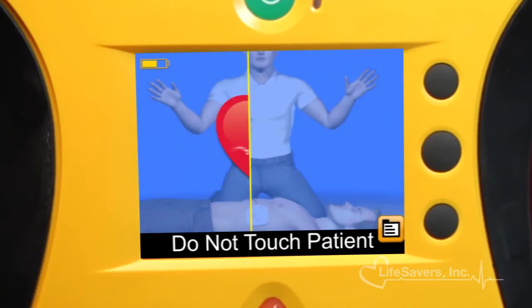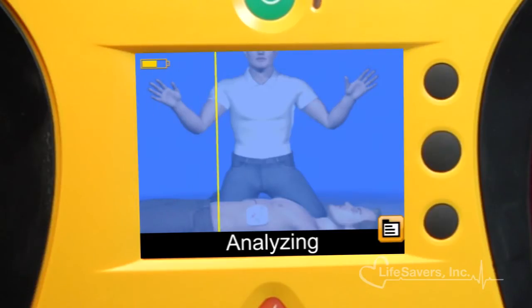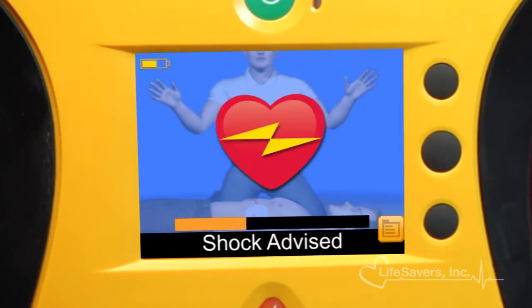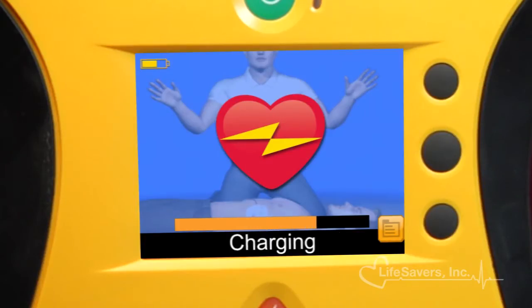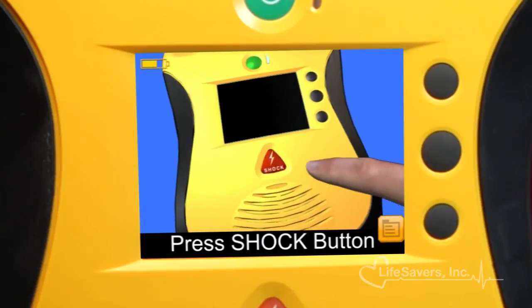Lifeline View AEDs use phasic technology, a clinically proven waveform and algorithm to deliver shocks and save lives. This is one of the most widely used impedance-compensated waveforms, which has extensive clinical experience and success in hundreds of thousands of defibrillators around the world.